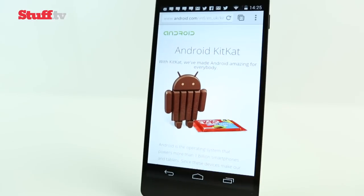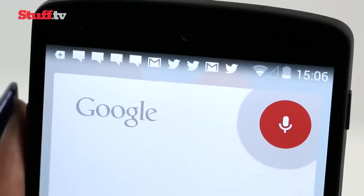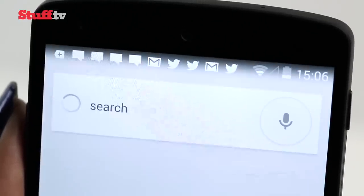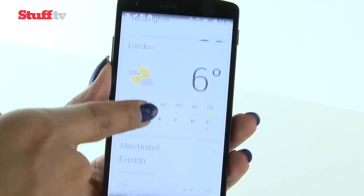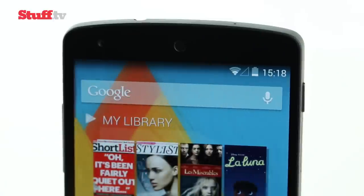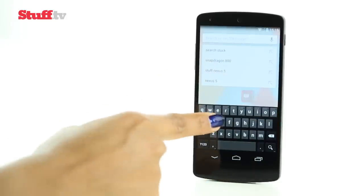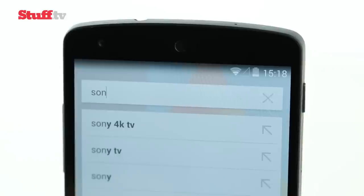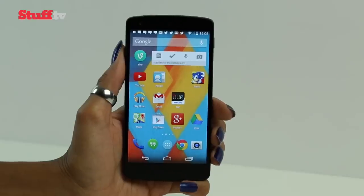Android 4.4 KitKat will really change the way you use your phone. It's faster, sleeker and ushers in a new dawn of voice search and Google Now cards. Searches are everywhere, with a search bar at the top of every home screen and Google Now page, which is triggered with a swipe to the left as well as from the bottom. It's not an obvious visual overhaul and the changes are subtle, but they really do make a difference.